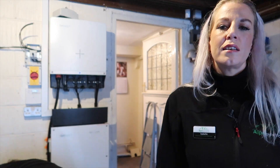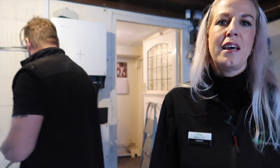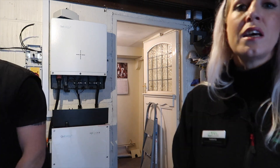Here we are inside the garage. I'm going to pass it over to the brains of the business — our technical director Andy, who designed this particular proposal — to explain in a bit more detail why this was the right fit for the client, and you can see the absolutely beautiful system we have set up in the background.